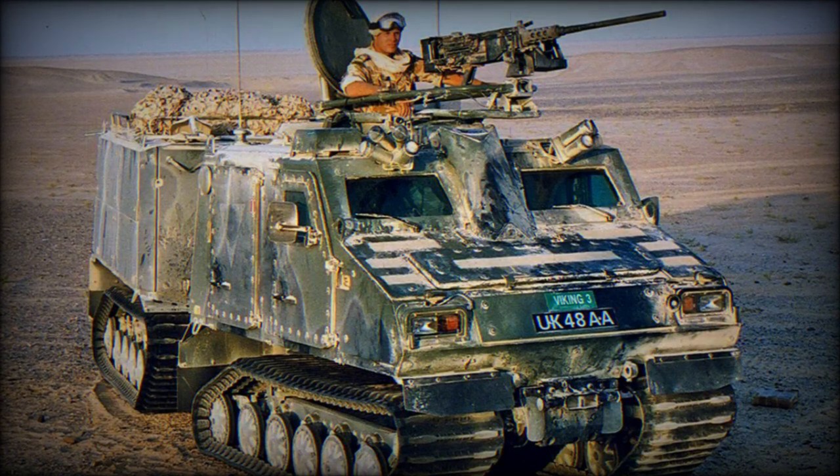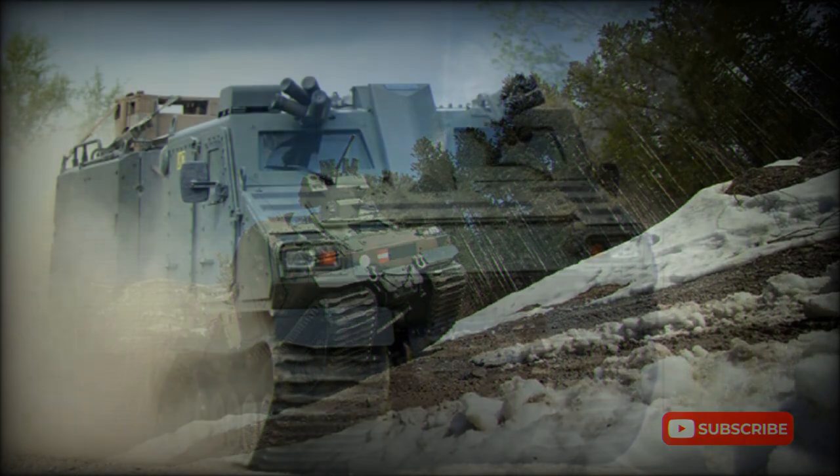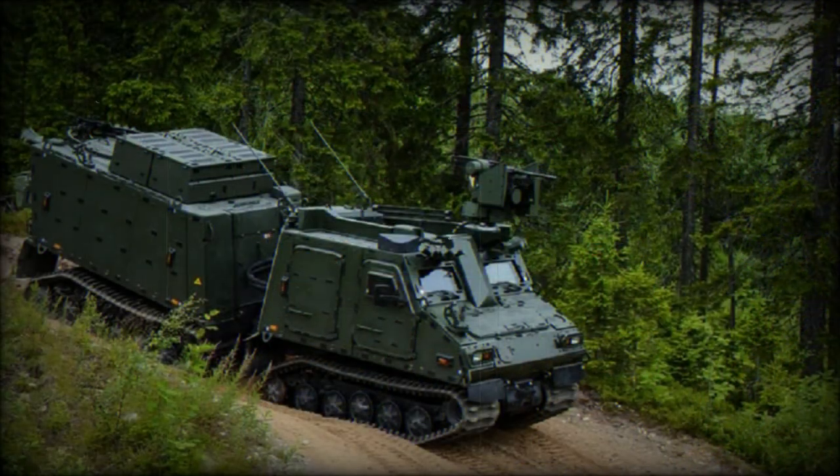The BVS-10 has improved payload capacity compared with its predecessor and provides seating for a total of 12 men, including the driver. The forward unit has a payload capacity of 800 kg. The rear unit has a payload capacity of 2,000 to 3,050 kg, depending on mission profile. The vehicle can also tow a trailer with a maximum weight of 3 tonnes.